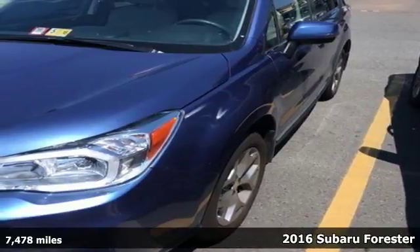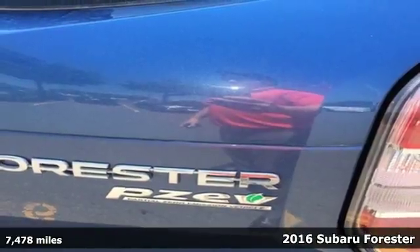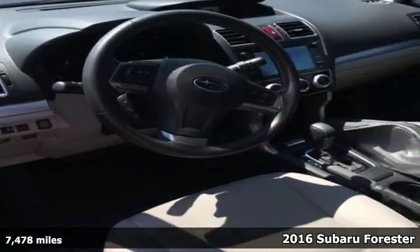It's a 2016 Subaru Forester — a compact SUV without compromise. This capable Forester has room for the entire family and all that comes with it.